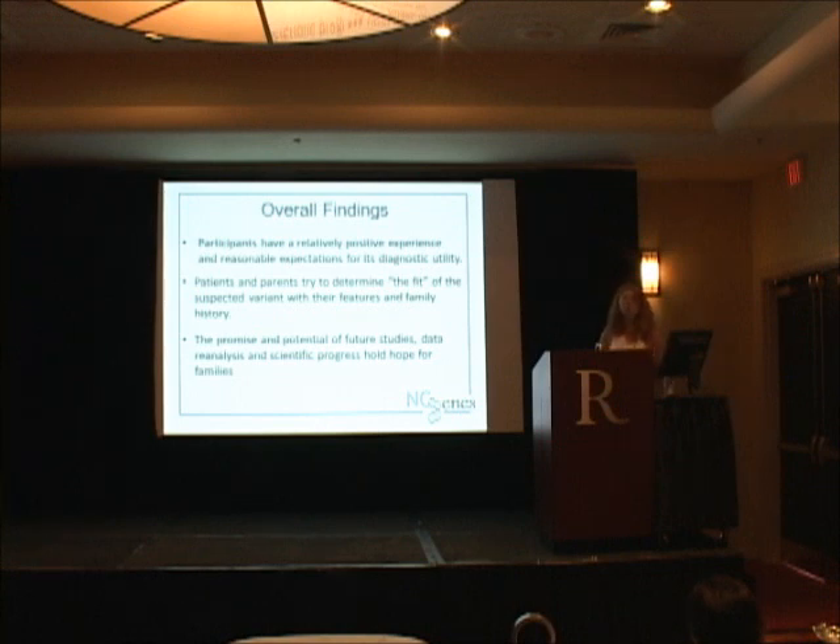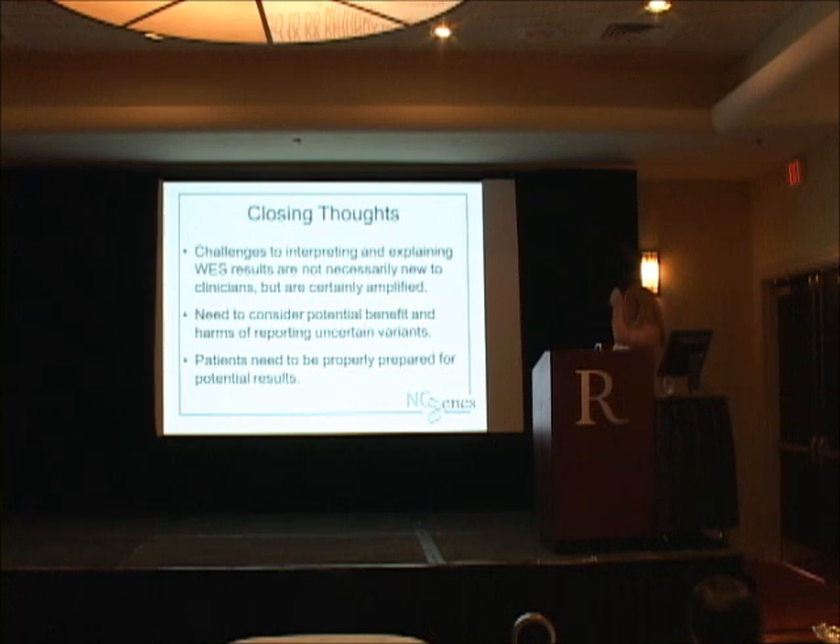Some closing thoughts: there are challenges to interpreting and explaining results — nothing I've explained today is new, you've all experienced this with traditional genetic testing, but it is amplified because we're seeing it a lot. We need to consider the potential benefits and potential harms of reporting variants and try to strike that balance. We don't want to withhold something that could be an answer for families, and we don't want to cause undue worry or testing either. We need to properly prepare people for results — telling them what types of results are possible, and I now also warn patients if I see a decline that we may not find something with a very good prognosis.